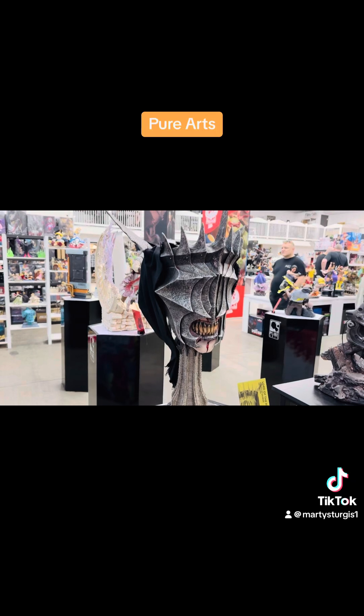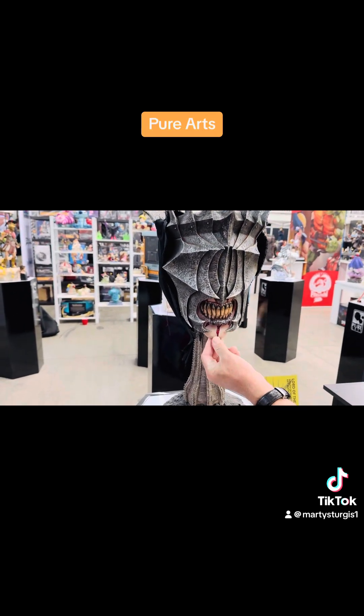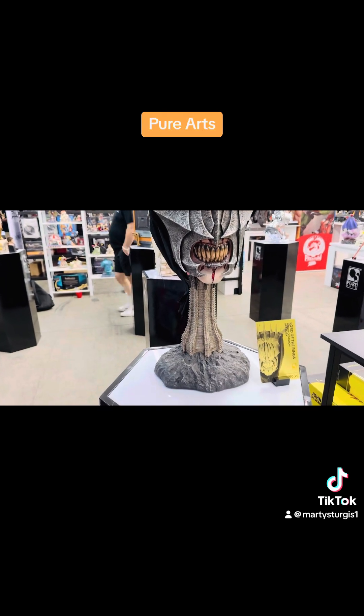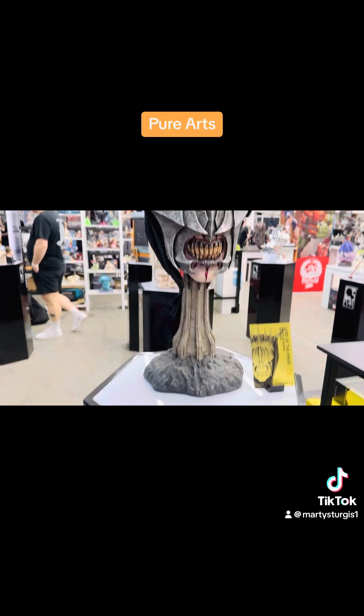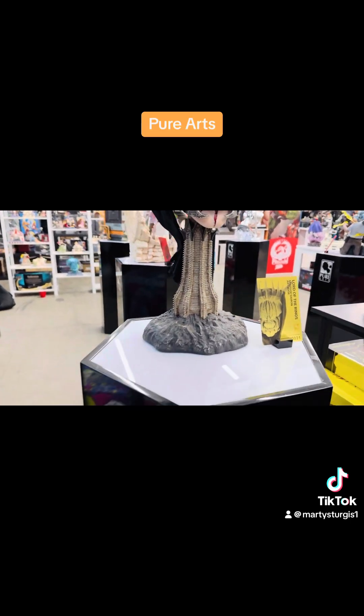Another 1:1 scale piece — Lord of the Rings fans, we got a lot of Lord of the Rings fans. These are really grimy. Definitely looks cool. That is amazing.